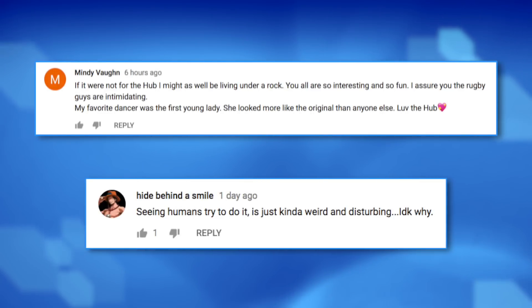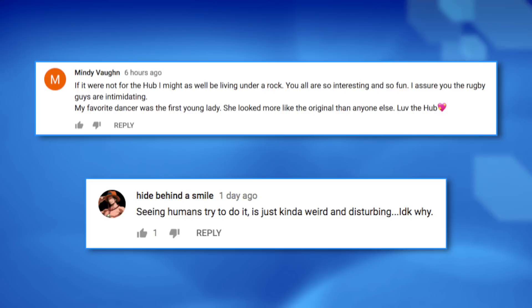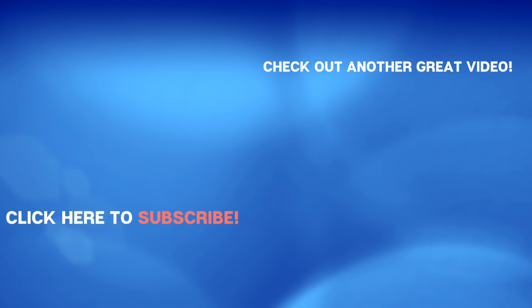Big shout out to Hide Behind a Smile and Mandy for their kind comments. We watched a bunch of small food earlier — what's one small food that you would like to eat? Leave a comment below with your answer and I'll put my favorite ones in our next video. Give us a like, give us a subscribe, and we'll see you again very soon, right back here on The Hub. Later.